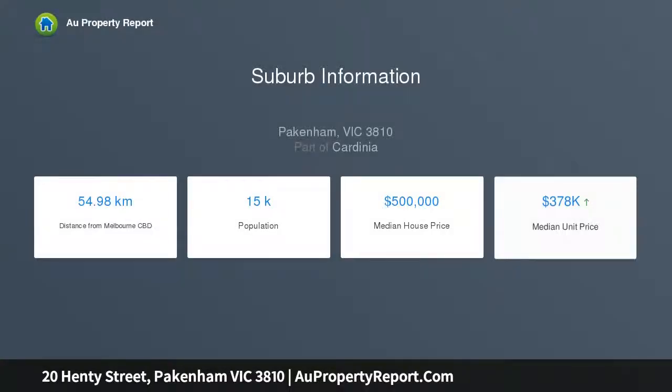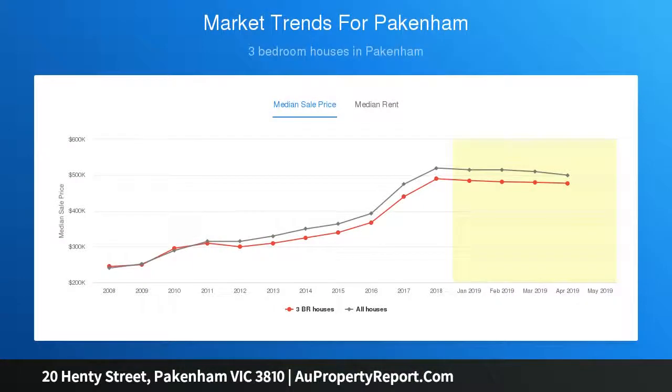Once inside, the home feels warm and welcoming with its high 9 feet ceilings and decorative corners. You will be met with a great-sized living room leading into the open kitchen, dining space with stainless steel appliances, dishwasher as well as excellent cupboard storage and ample bench space.